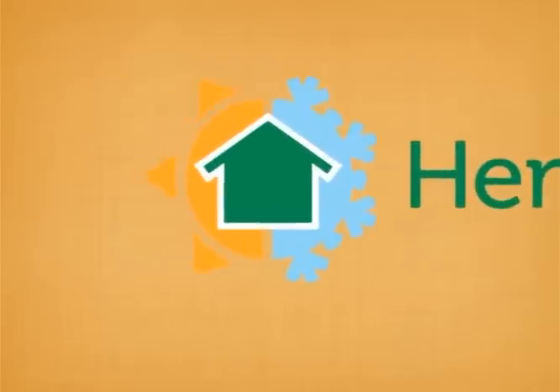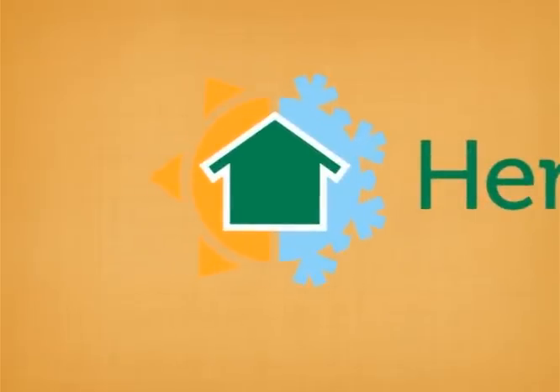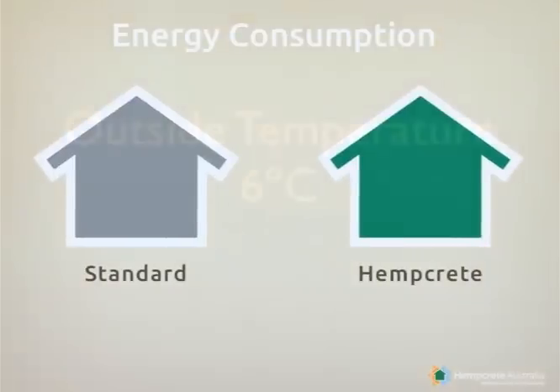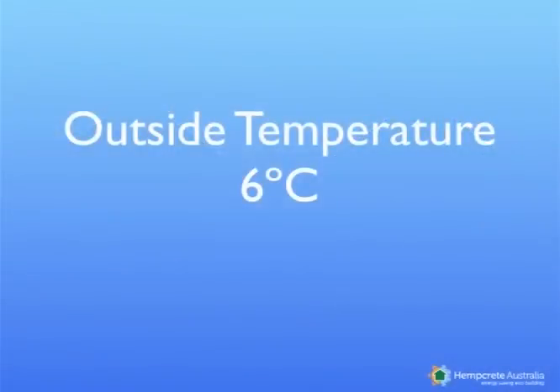We have composed a little animation for you showing the energy consumption of a standard building versus a hempcrete building. Both buildings are 200 square metres each. Let's have a look at the performance of both houses in cold conditions.